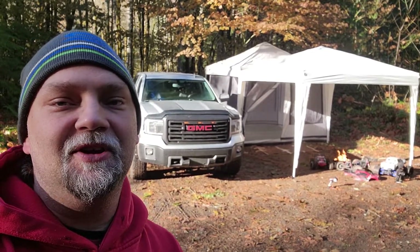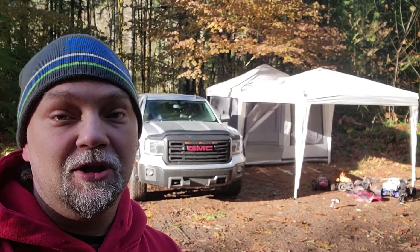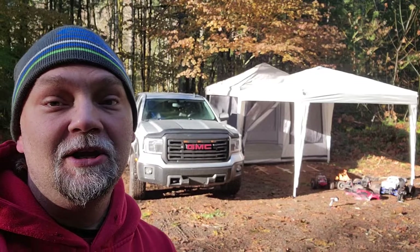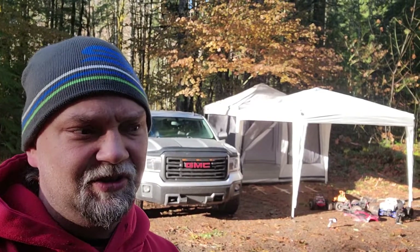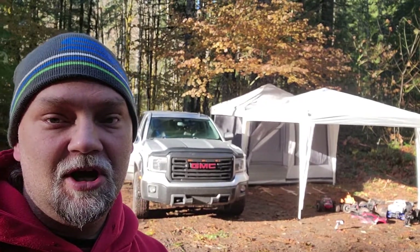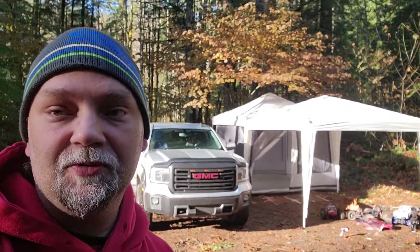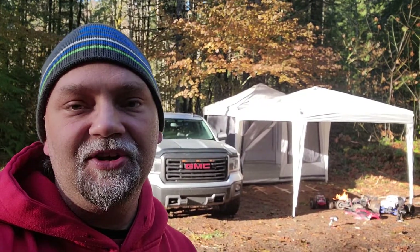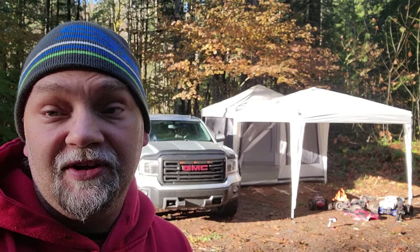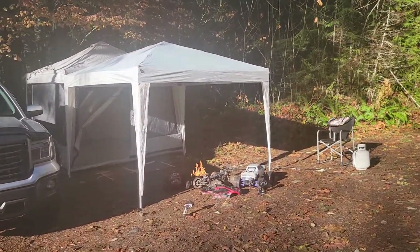Good morning and happy Thanksgiving 2022! I stayed the night up here at Clover Lane. It got cold last night, down into the 20s — around 27-28 degrees. All I had to keep me warm was my little heater, Heater Buddy. I did good! A lot of condensation, but you would get that with any tent when it's that cold and you're using heat inside.